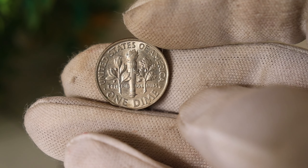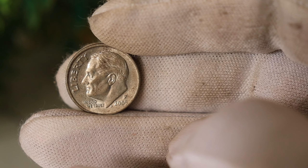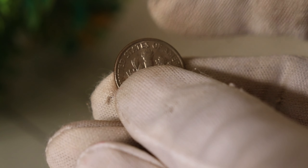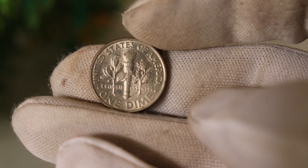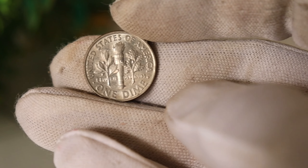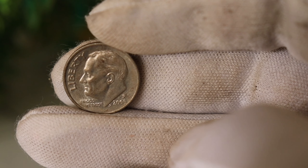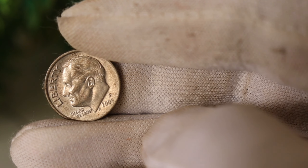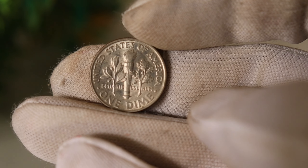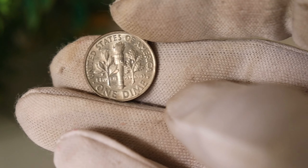You might be wondering why a dime from 2005 could be worth millions. It turns out that there is a specific variation of this coin that has caught the attention of collectors worldwide. This particular variation is extremely rare, and its scarcity is what contributes to its astronomical value. Only a limited number of these coins were ever produced, making them a rare find. It's the rarity and demand from passionate collectors that have driven the value to astonishing heights.